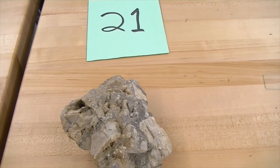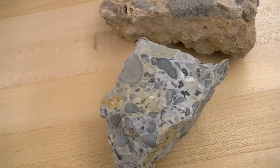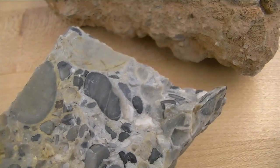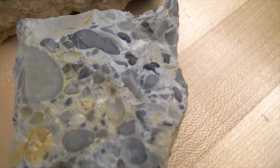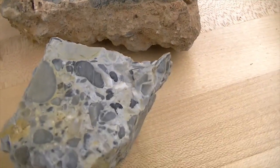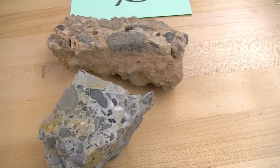Close to the breccia is a rock that is more rounded — this is a conglomerate. The difference between the breccia and the conglomerate is that breccia consists of angular, square fragments, while the conglomerate has round clasts — they're pretty rounded and more weathered. So this is the conglomerate. The difference between conglomerate and breccia is simply that breccia has angular clasts and conglomerate has rounded clasts. They're both gravel-sized.